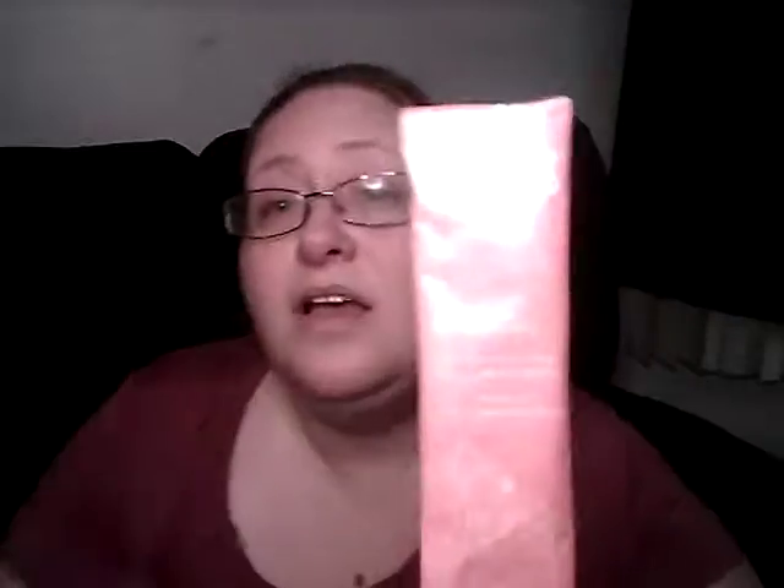This one was disgusting. A lot of people got this in a Walmart box a while ago — it's supposed to taste like strawberry lemon, but it's disgusting. I don't know if they have protein powder or extra fiber in there, but it was thick and icky. It's supposed to be a beauty collagen drink — I want a thin consistency and it wasn't. I voiced my opinion when I finished it: it was nasty.